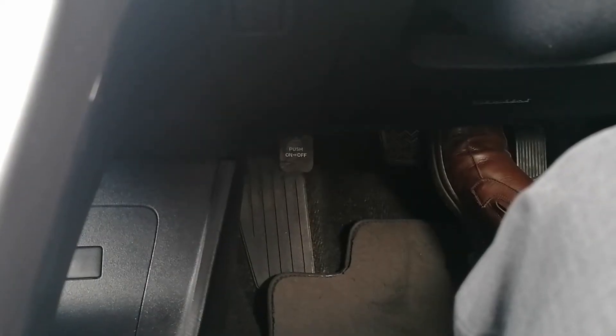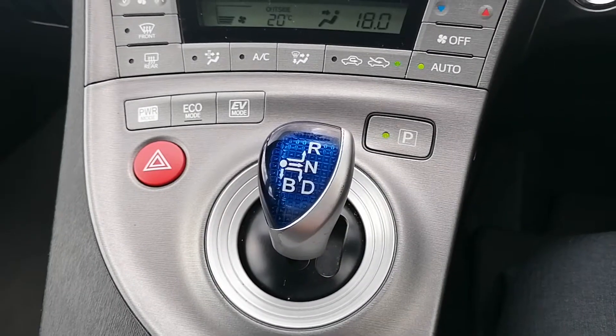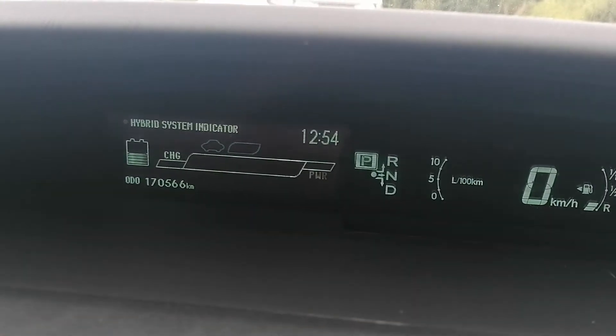It's got the foot brake for the handbrake, air conditioning, and being a hybrid it's got the automatic gearbox. It's got USB and aux port. It has 170,566 kilometres on the clock.